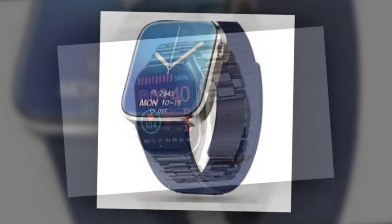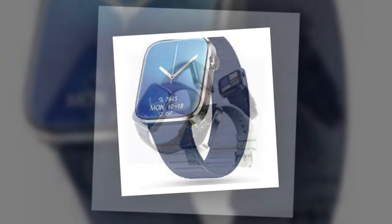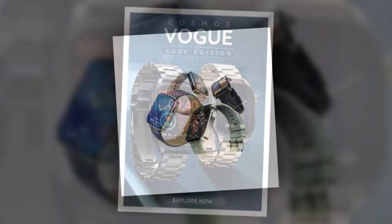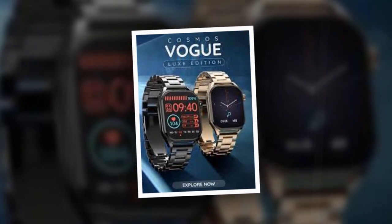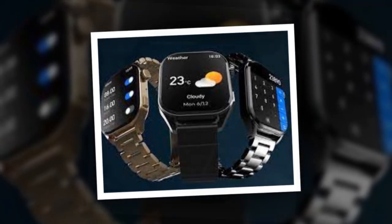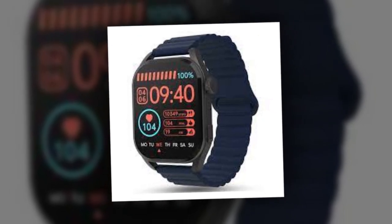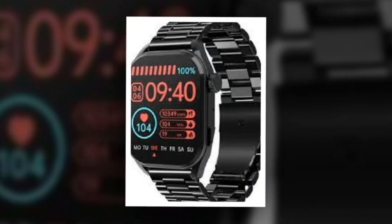The Pebble Cosmos Vogue sports a metallic rectangular dial with rounded edges, both silicone and metallic magnetic straps, and a rotating crown. The watch comes with a 1.96-inch Mold Display with 600 nits of brightness and includes an always-on display feature. It also supports Bluetooth calling, letting users make and receive phone calls directly from the watch. The wearable has AI Voice Assistant support like Google Assistant and Siri and is compatible with both iOS as well as Android devices.